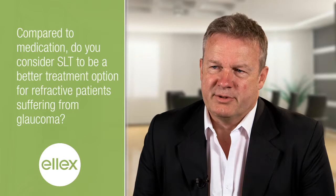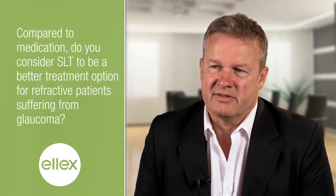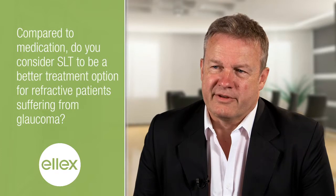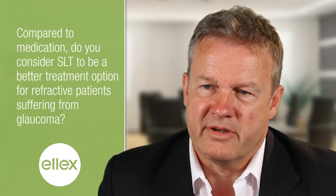Being a refractive surgeon, I always prefer SLT just to get patients rid of medications. All those eye drops you put in the eye are not good for the surface, and the surface is important for the quality of the vision.